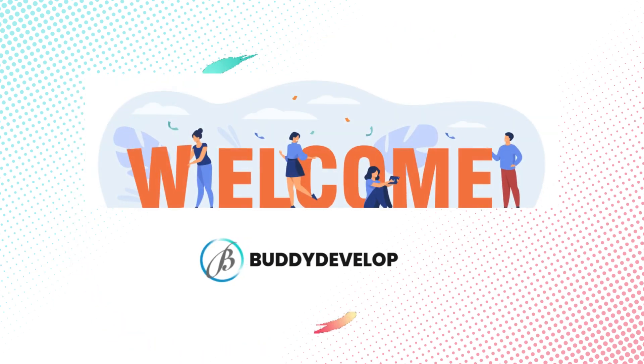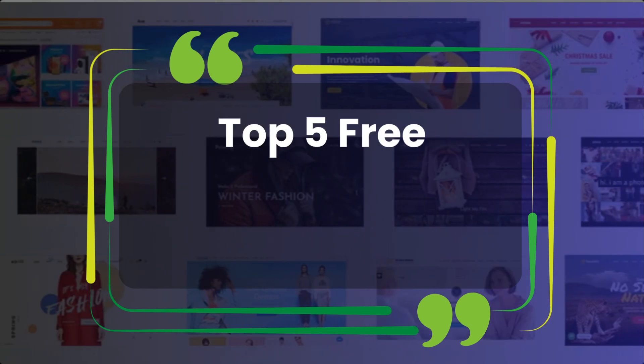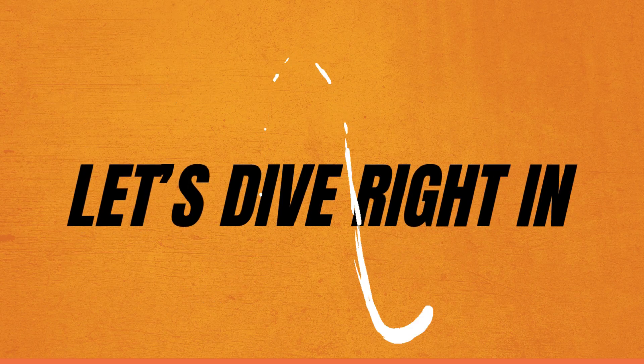Hi everyone, welcome back to Buddy Developers. I'm Naveen. Today we're diving into the top five free WordPress plugins for bloggers. These essential plugins will make your blogging experience smoother, more secure and more engaging for your audience. Let's dive in.